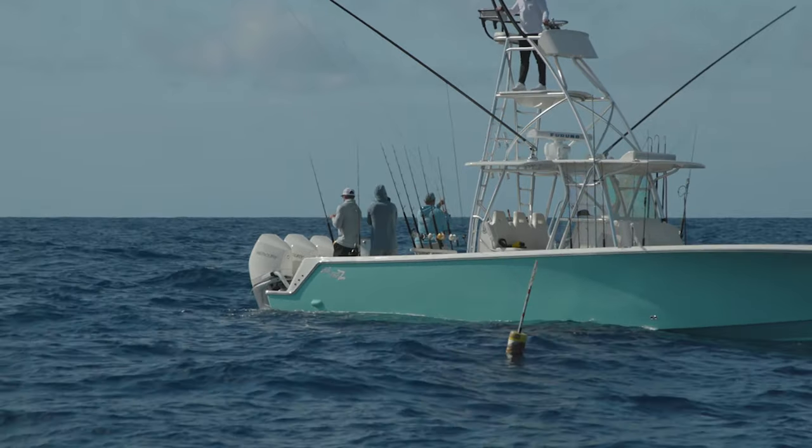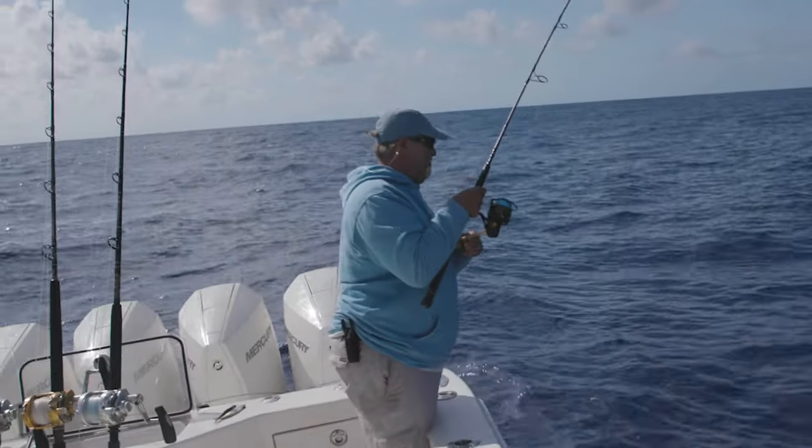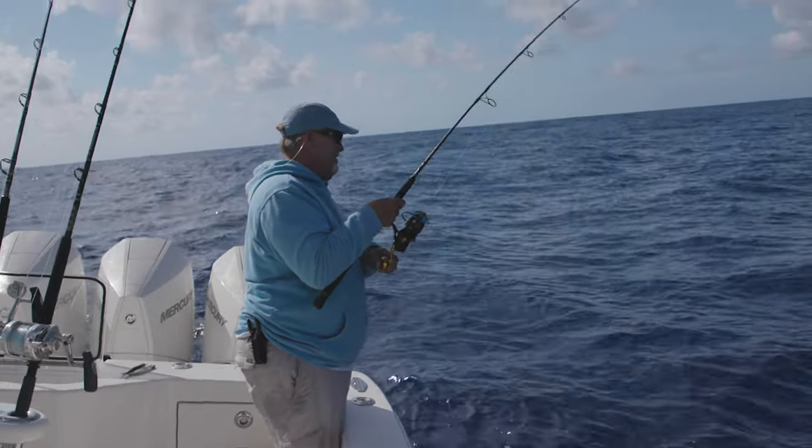Get him, Scotty. Got him. Nice. You hear about the Gulf Stream all the time, and it doesn't matter what coast you're from or where you fish out of — it's this really unique current that comes out of the Gulf of Mexico.